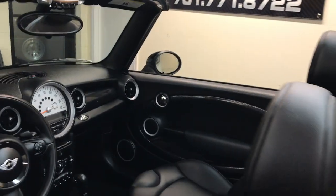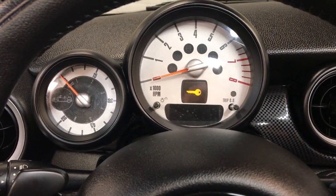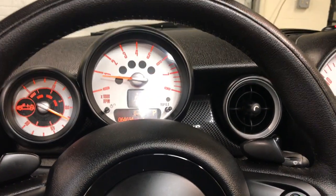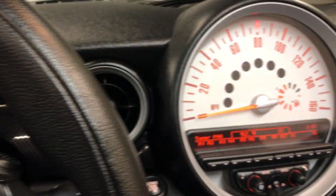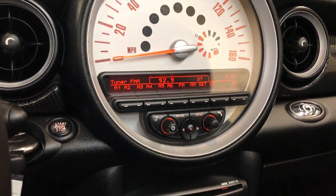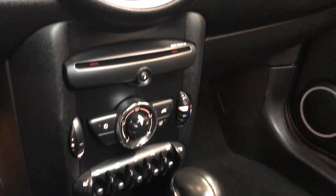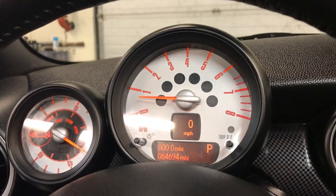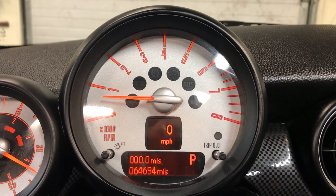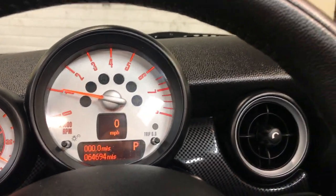We're going to jump in and start it up. We have two keys and all the books. Turning the radio down and putting the lights on — 64,000 original miles. Something I want to point out: there are no warning lights on in this car whatsoever. That's something you really want in a Mini Cooper — everything is as it was when it was new. No service indicators on, and the car runs super strong.